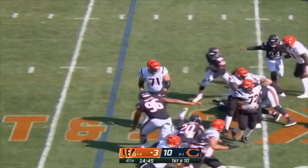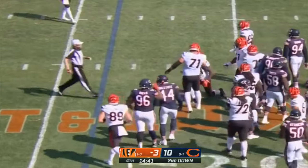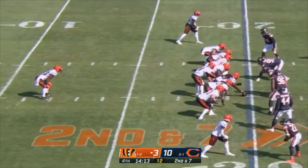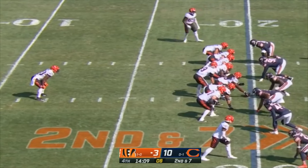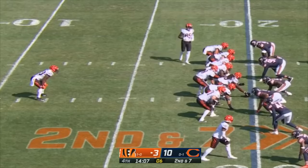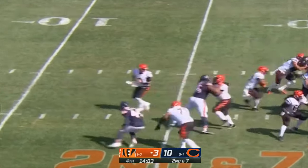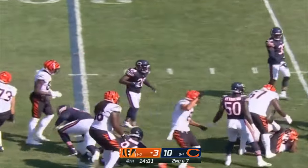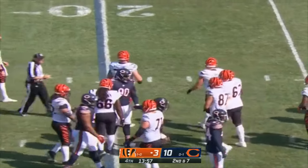Mixon trying to pick his way through a lot of traffic, down to the 20 yard line. Joe Burrow and the Bengals offense trying to find some rhythm here in the fourth quarter. Second down at seven — Mixon again, running right into traffic — Mixon down near the 24 yard line.